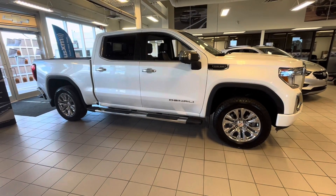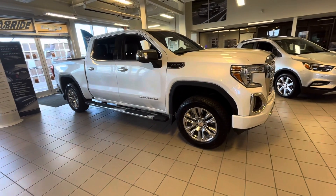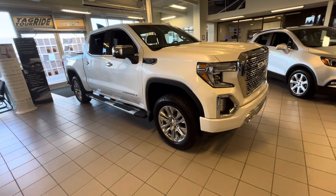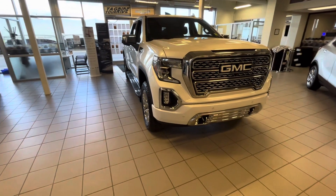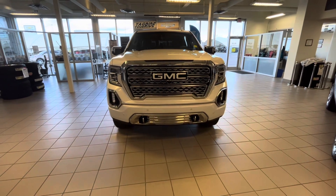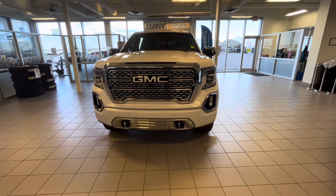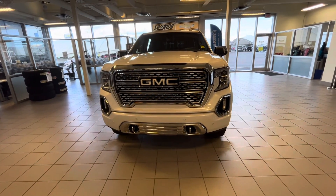And that concludes this brief walk-around of this pre-owned 2021 GMC Sierra 1500 Denali. If you have any questions about this vehicle or simply want to come down and take it for a test drive, just feel free to give us a call or pop on by and we'll get you set up with one of our fantastic sales staff.